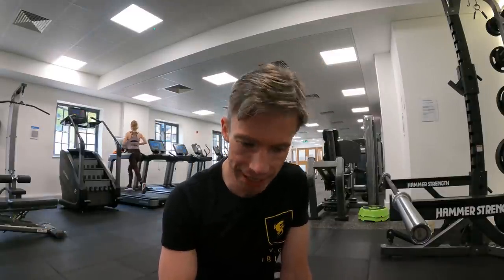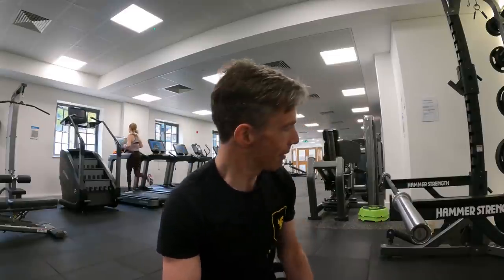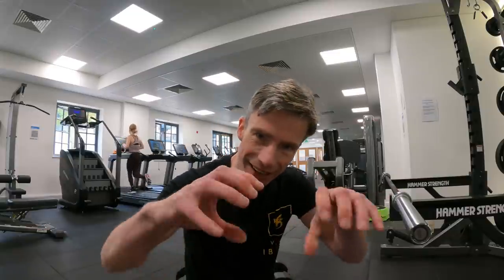That movement feels really nice. With dumbbells, grip probably becomes a limiting factor a bit faster than with the barbell, where it's easier to wrap the fingers right around the bar.